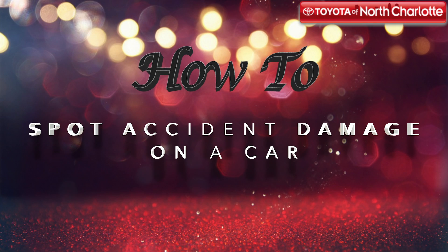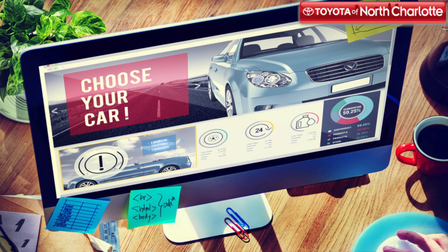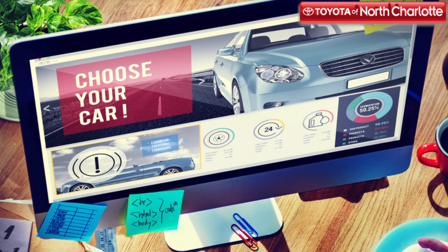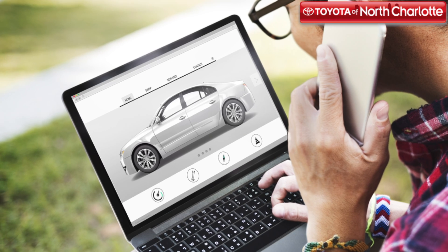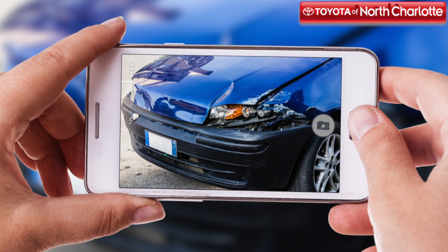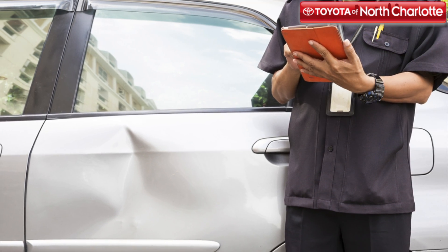There are a lot of things to think about when you're buying a used car. And since you don't know what previous life a pre-owned vehicle has had, it's crucial that you do your research to make sure you're getting a quality vehicle as well as a great price. Checking used cars for possible accident damage is one of the most important things you should look for. Our team at Toyota of North Charlotte is here to share some helpful tips on ways you can spot accident damage on a used car.